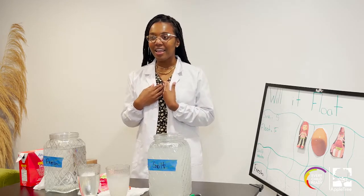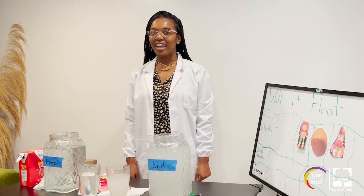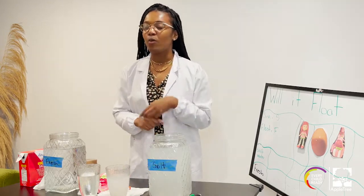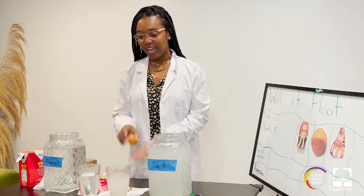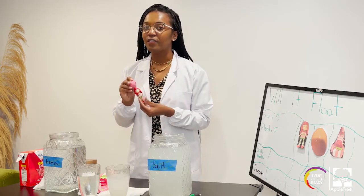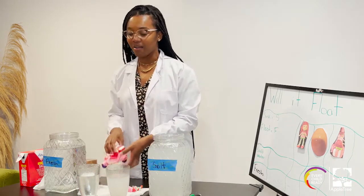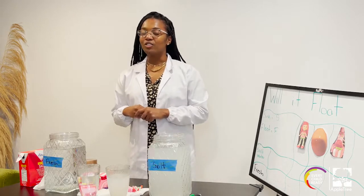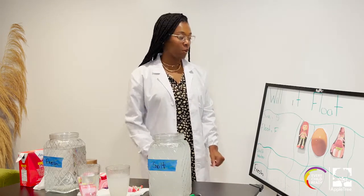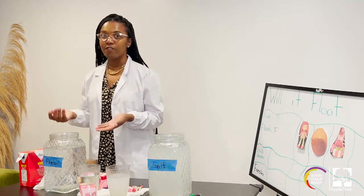I think that it's going to float in the fresh water. What do you think? Let's find out. Ms. McKenzie has two of her favorite toys and one of her favorite breakfasts — she has an egg, her favorite strawberry shortcake hat, and her strawberry shortcake car. Lock in your prediction, because we're going to write down if it floats — that starts with an F — or if it sinks, in salt water or fresh water.